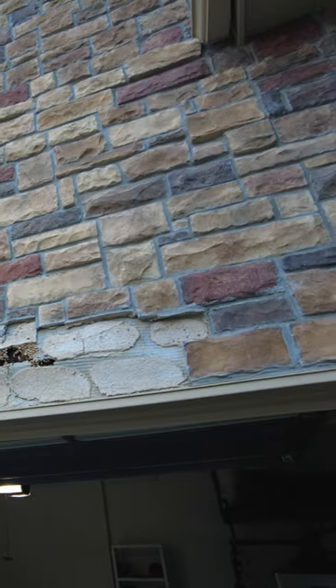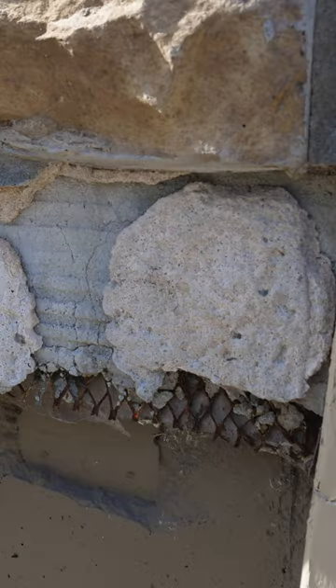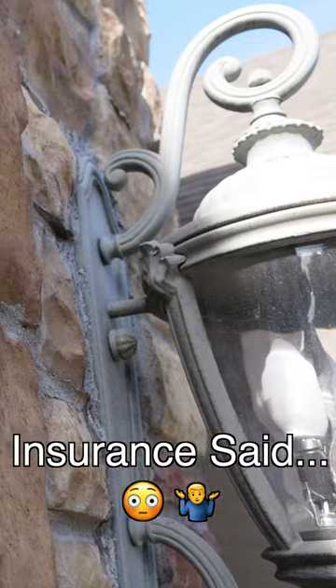We installed this stone ourselves and saved $30,000. About six months after we moved into our new home, the stone started to fall off above the garage. It turns out it was installed wrong when the house was built, and to make matters worse, the insurance company wouldn't pay for replacement.